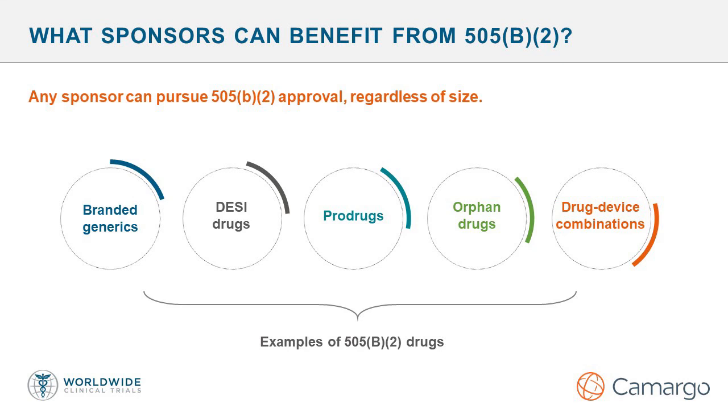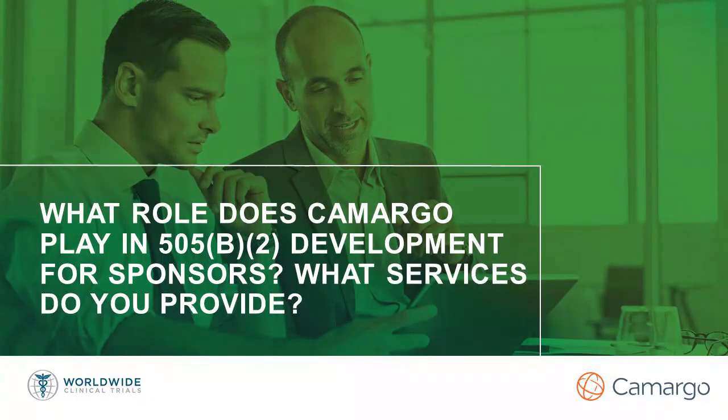There's no simple guidance or checklist that provides a clear path for 505b2 approvals, but that does not mean this approach should be avoided. There are too many benefits to be gained by pursuing this approach. As Christy and I have emphasized, early engagement with the agency with experts to help you navigate the most efficient and cost-effective pathway is the key to success. Each 505b2 is truly unique. So Christy, what role does Camargo play in 505b2 development for sponsors? What services do you provide?